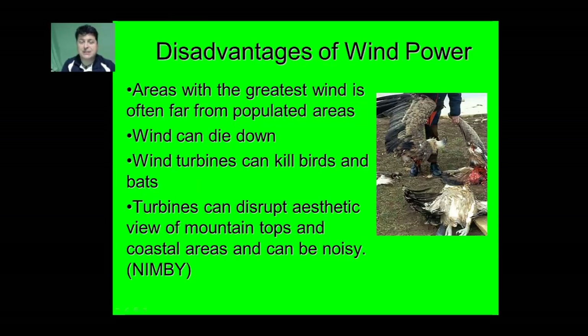Wind power isn't without its downsides. Some areas with the greatest wind are often far from populated areas, making it difficult to transmit electricity long distance. Wind can sometimes die down. Wind turbines have also been found to potentially kill birds and bats. Turbines can disrupt the aesthetic view of mountaintops and coastal areas, and certain designs can be quite noisy. So some folks would rather not have a wind turbine in their neighborhood — that whole concept of 'not in my backyard,' or NIMBY.